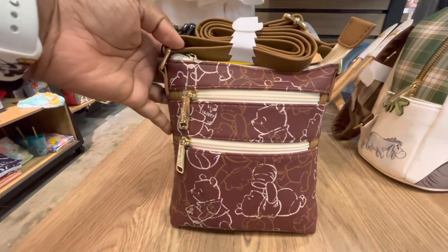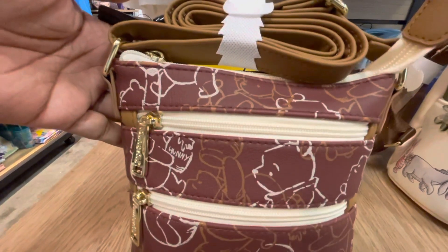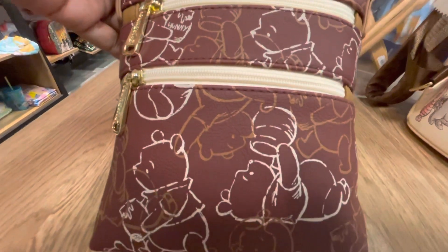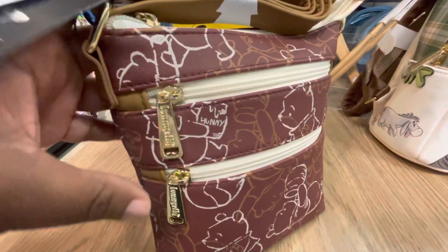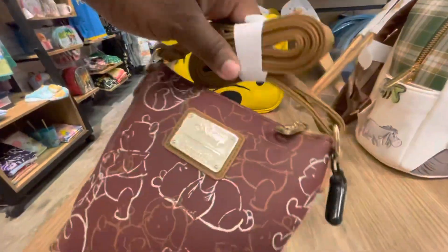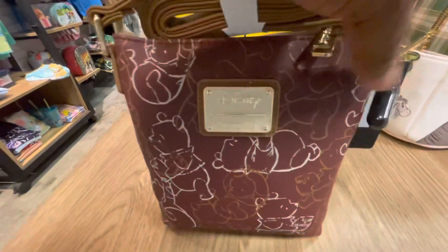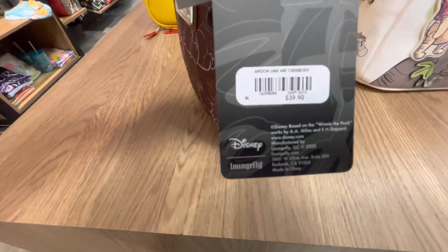This is a Disney Loungefly Winnie the Pooh line art passport bag. Let the adventures begin! This bag is a shared exclusive with Box Lunch. As you can see, there are two zipper areas in the front. On the back is that beautiful Disney Loungefly plaque, and there are plenty of Pooh Bears everywhere. It is a Disney Loungefly bag and the price is $39.90.